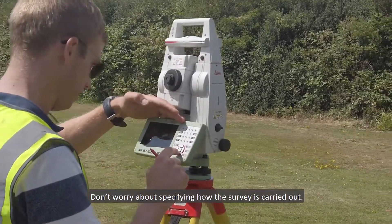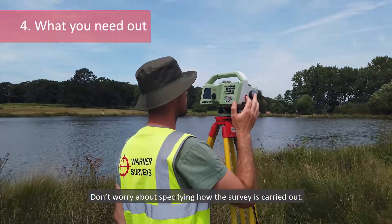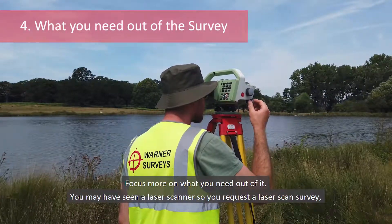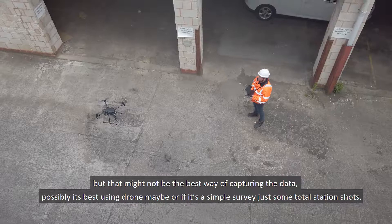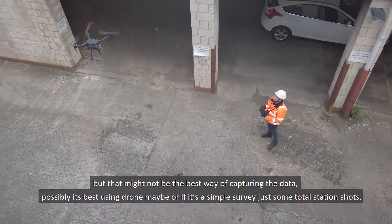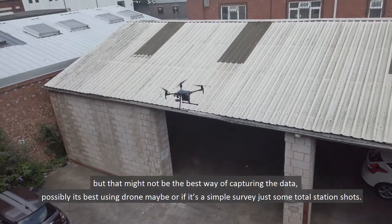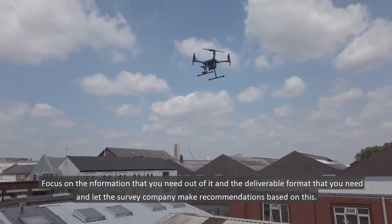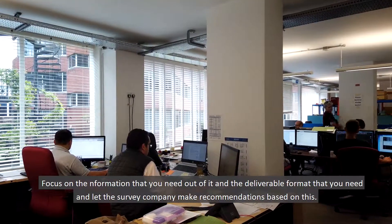Don't worry about specifying how the survey is carried out — focus more on what you need out of it. You may have seen laser scanning and request a laser scan, but that might not be the best way of actually capturing the data. Possibly it's best using a drone, or if it's a simple survey, just some total station shots. Focus on the information that you need out of it and the deliverable format that you need, and let the survey company make recommendations based on this.